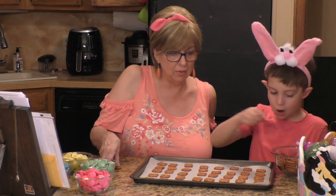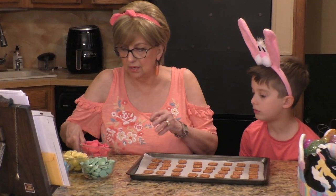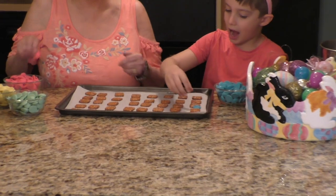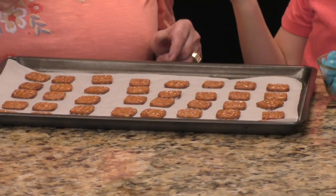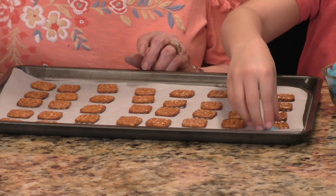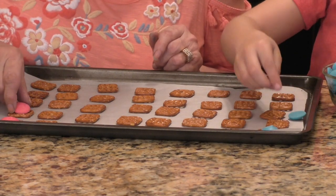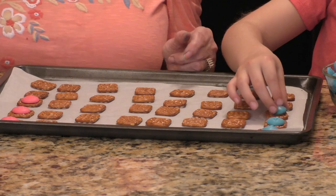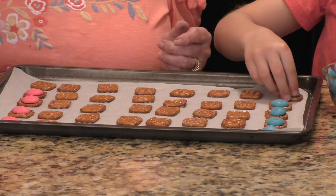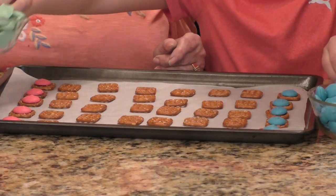So I showed you that we needed these candy melts. I'm going to give Lucas the blue ones. Why don't you do a couple of rows of blue — you're going to take your candy melt and put it right in the center. Some people will do these in the microwave, but I think they come out better the way I'm telling you to do them.